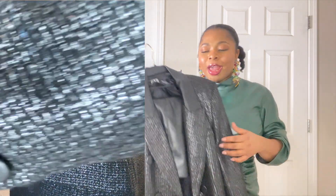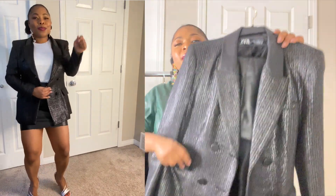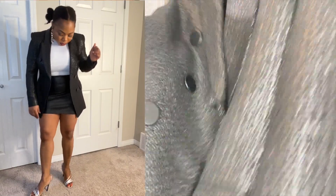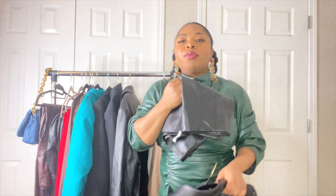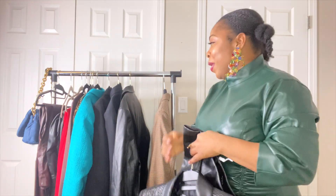I got this one in a Large, which was a gamble since for Zara blazers I'm usually an Extra Small — it's really tight on me. But I really love how this looks. It's what I expected from a structured blazer — it looks way more expensive than it is. It's double-breasted with beautiful leather-covered buttons, and it's really fitted and slimming — it hits in all the right places. I paired it with a high-waisted leather mini skirt also from Zara.